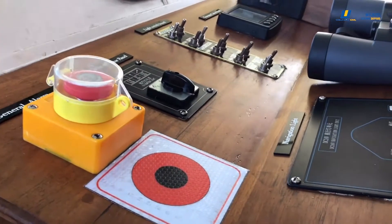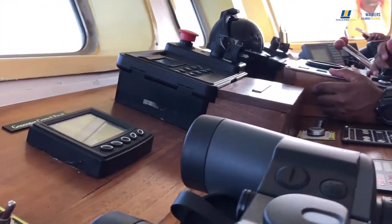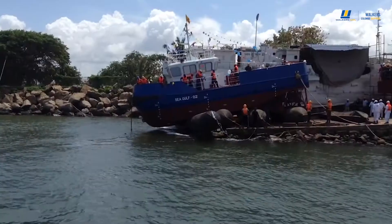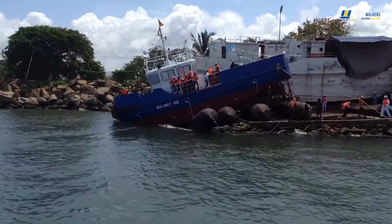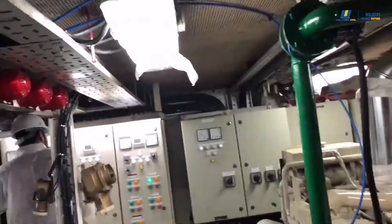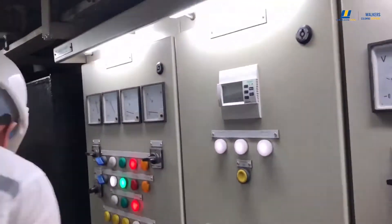Sea Gulf 1 is a 40-meter deck barge designed and built to undertake the piling of the shipyard to construct the state-of-the-art ship lift. Sea Gulf 2 is a 15.7-meter tugboat constructed to help maneuver the larger vessels which come to the shipyard for repairs. Sea Gulf 3 is also a 15.7-meter tugboat constructed for the same purpose, serving as a sister vessel of Sea Gulf 2.